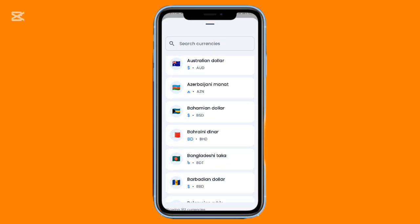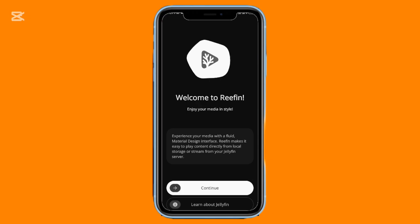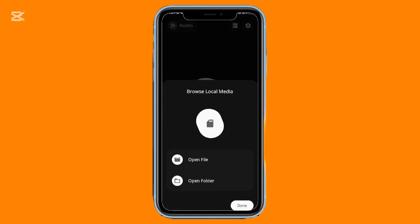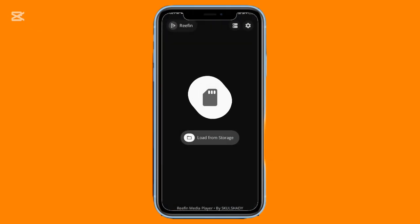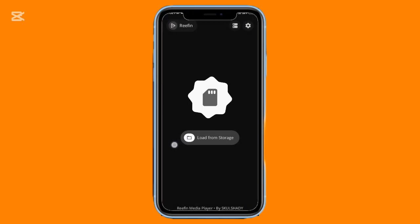For a modern, clean local video player, Refin is a great choice. It uses a fresh Material 3 design with bright visuals and smooth animations. Instead of overwhelming you with folders, it lets you choose which video directories to access. Playback includes picture-in-picture support, subtitle loading, audio track switching, and intuitive gesture controls. The rounded buttons and fluid interface make it feel refreshing compared to most standard players. Lightweight, simple, and enjoyable to use.